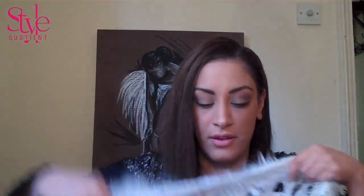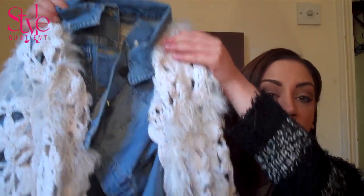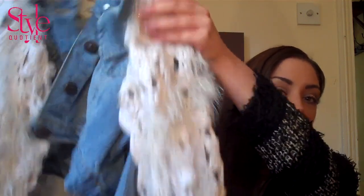I threw the denim jacket over my fur jacket to kind of look like Rihanna's picture, which I love. And for underneath, I teamed it with my classic grey jumper which I wear all the time. I actually featured this jumper on my Mandy Moore video that I did for you guys. I'm a great believer in wearing things that you already have and making them look different.